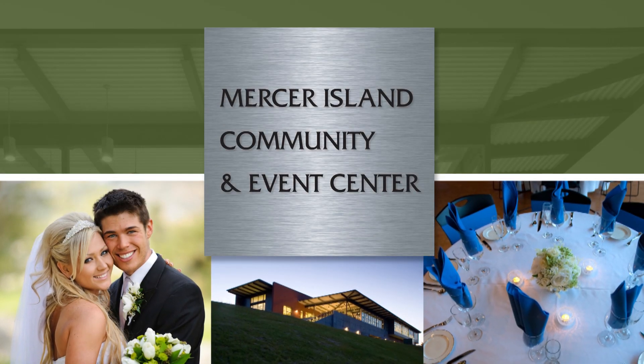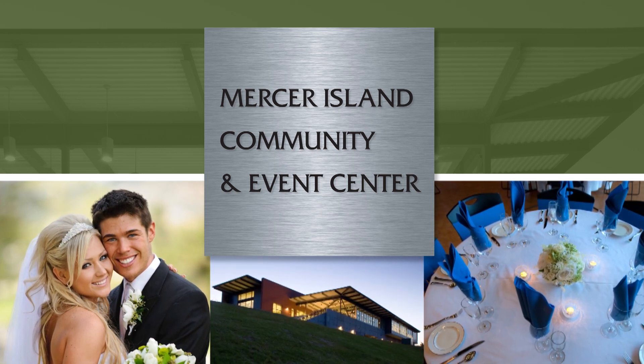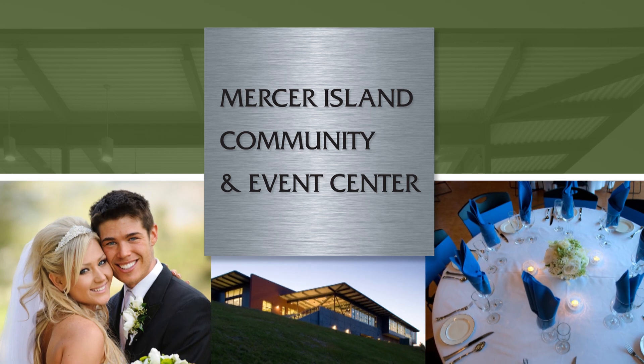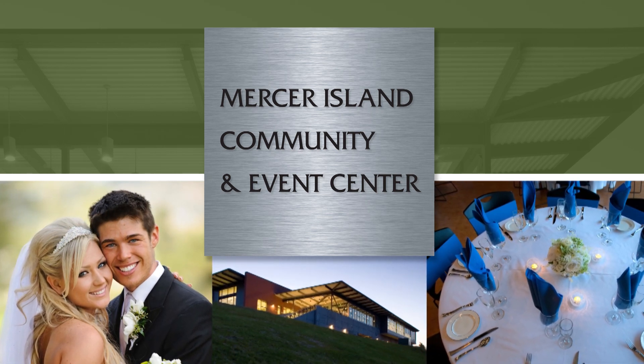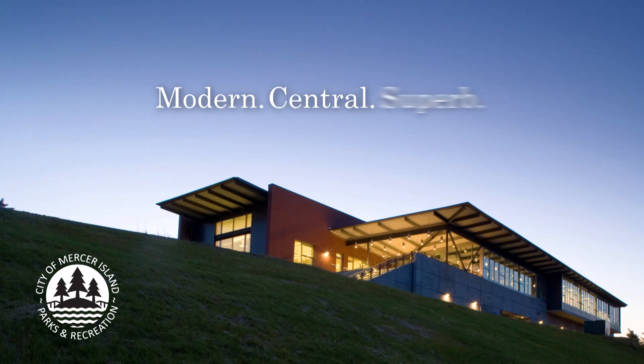Every season is wedding season. Whether you're planning an intimate ceremony or a grand reception, the Mercer Island Community and Event Center can accommodate your party perfectly. It's modern, central, and superb.